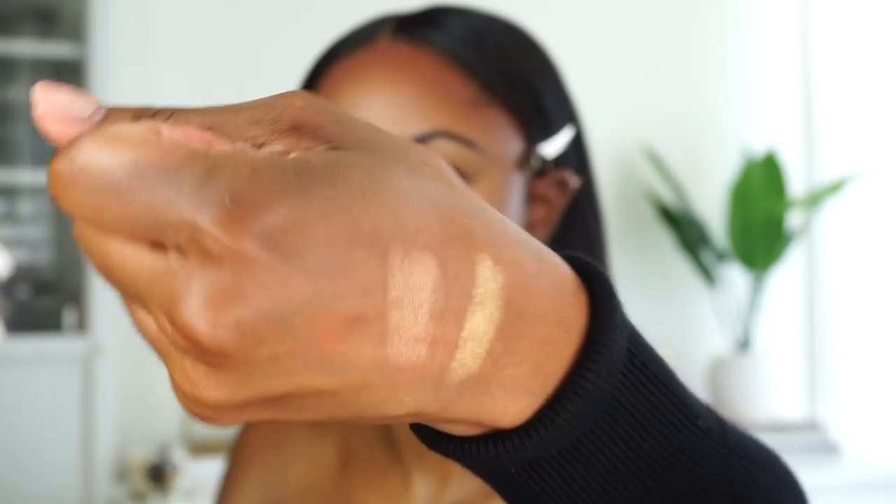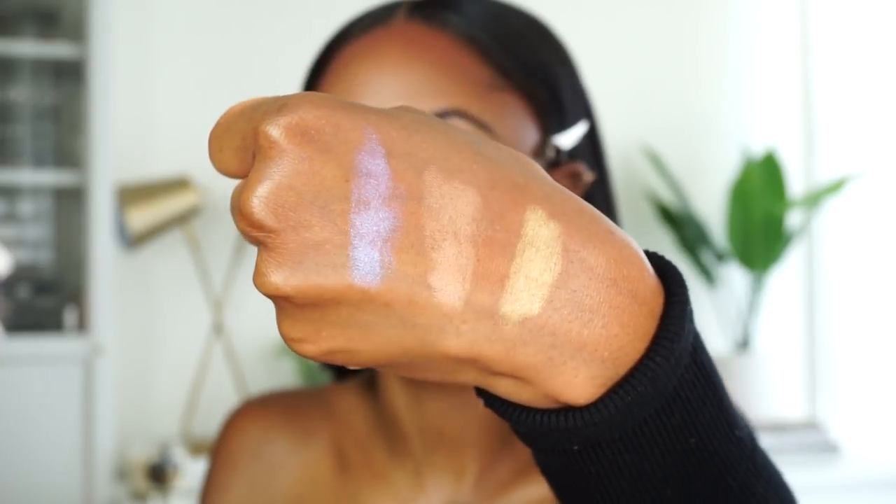I have three more matchsticks — these are my highlighter shades: Confetti, Rum, and Blonde. I'm going to swatch them on my hands. Blonde is a gorgeous yellow gold. Rum is definitely a bronzy highlighter. Confetti is gorgeous — giving me galaxy princess vibes. I kind of want to go for a more yellow highlight today, so I'm going to lean towards Blonde.